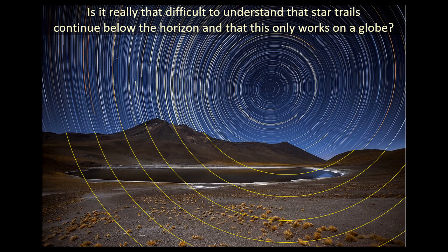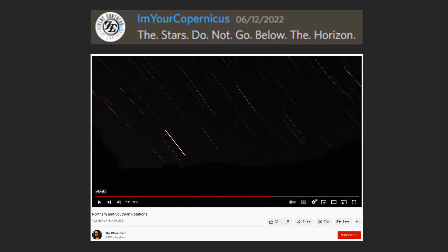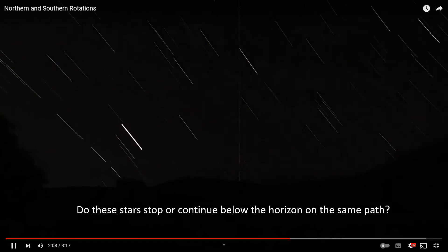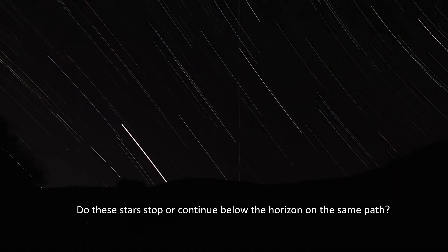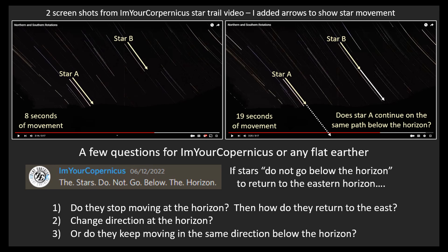Here's a graphic I made which I have posted on Discord, and it is really self-explanatory. Flat earthers typically do not respond. But I'm your Copernicus not only replied with the comment 'the stars do not go below the horizon' — he actually supplied a link to his video of star trails. So you have to wonder how he went out, recorded a number of star trail videos and didn't understand that they continue on the same path below the horizon. So I made this graphic and whenever I see Travis on Discord, I will post this for him. Surprise, surprise, he has never given an answer.